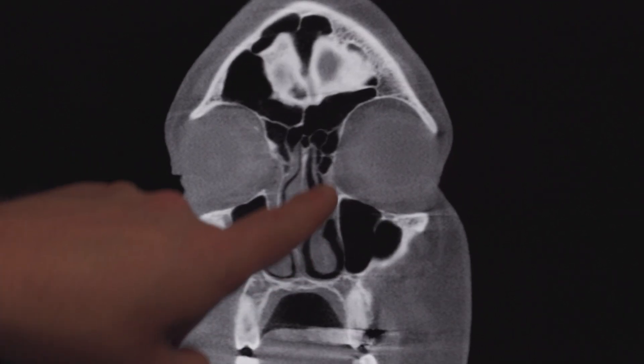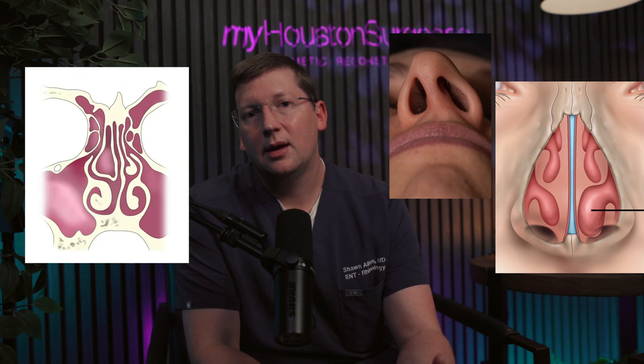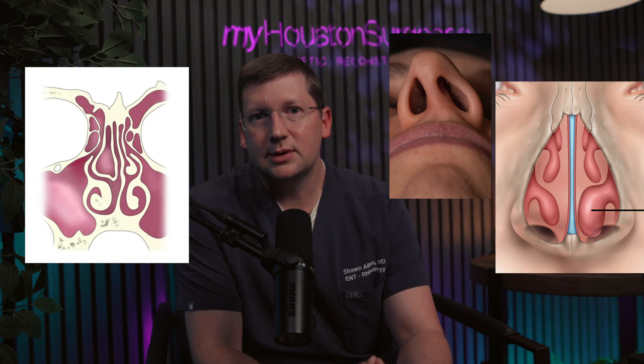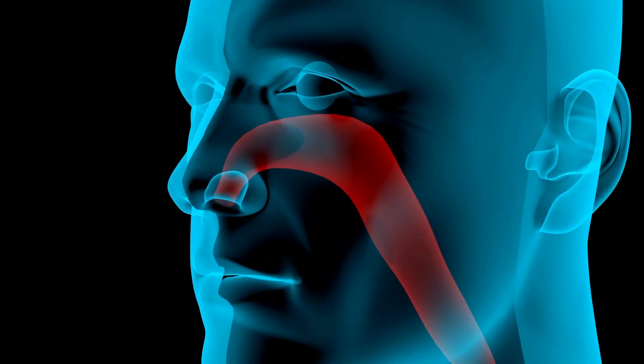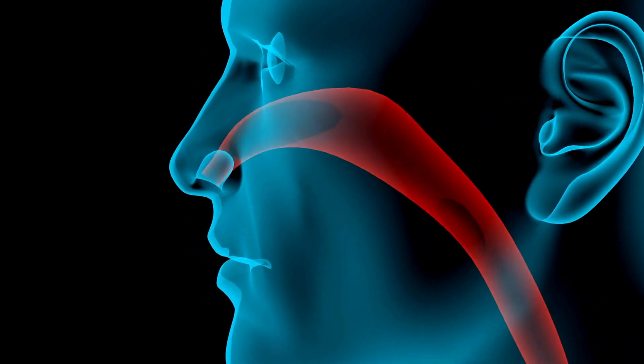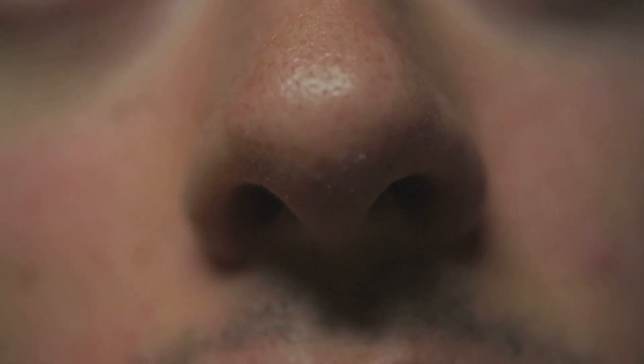Soft tissues like the turbinates and the skin over the face are shades of gray. We use changes in density to identify the anatomy and structures in the nose and see if there are any abnormalities. We can recognize problems like a deviated septum, hypertrophied nasal turbinates, large middle turbinates containing concha bullosa — which are abnormal sinus cavities that affect airflow — and other issues such as nasal polyps or bony defects affecting sinus drainage pathways.